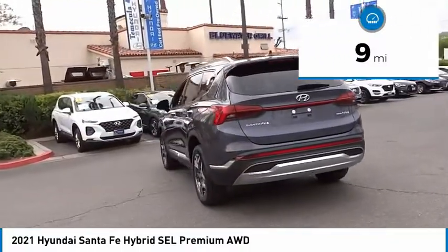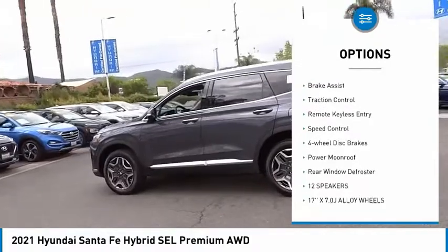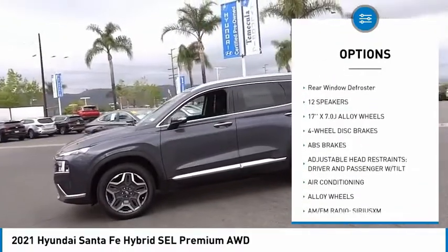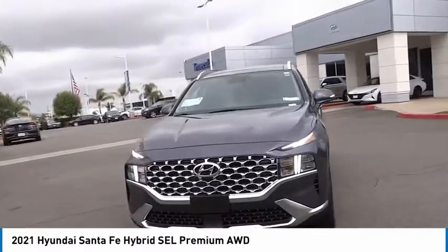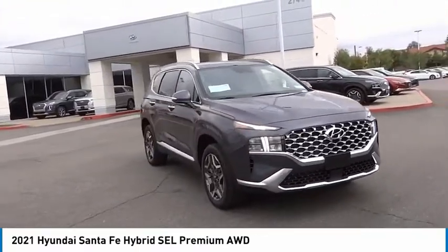Here are some of this vehicle's great options: electronic stability control, alloy wheels, power lift gate, brake assist, traction control, remote keyless entry, speed control, four-wheel disc brakes, power moonroof, and rear window defroster. This beauty will make even your house keys jealous — drive it today.